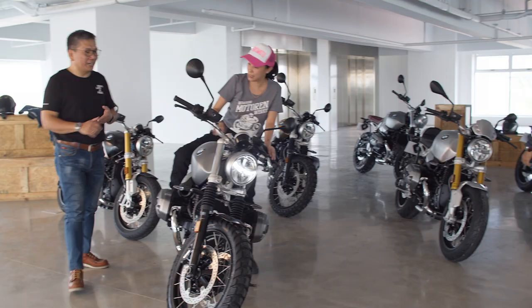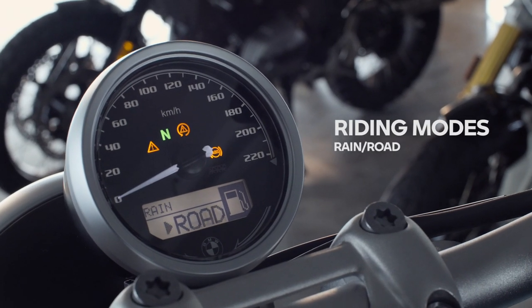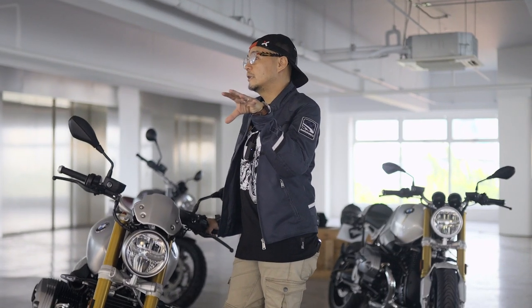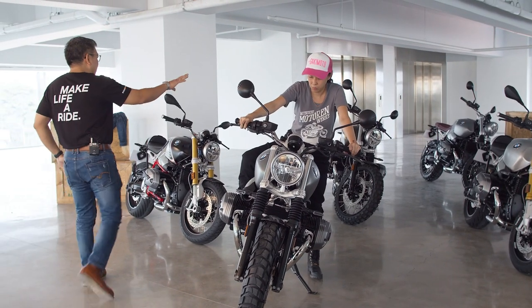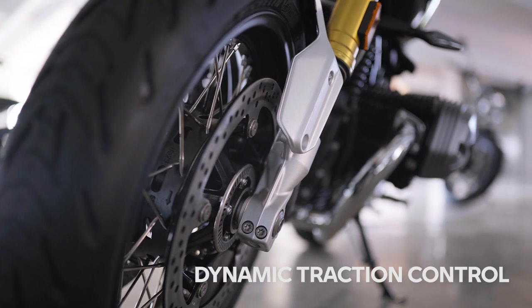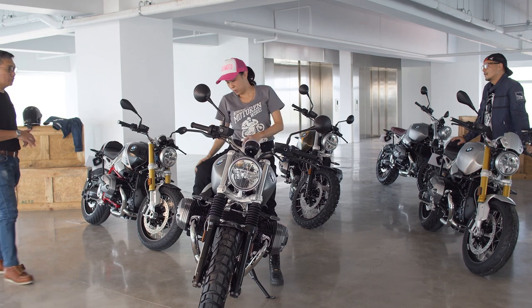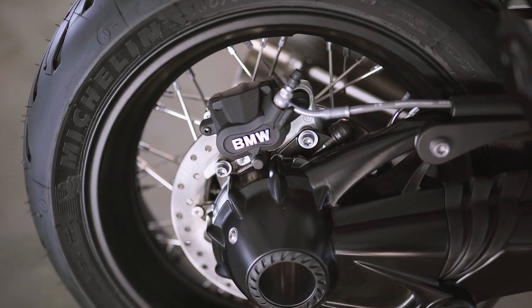Also new on the Scrambler are riding modes with rain and road settings — and that means traction control now, because the first generation R9Ts didn't have traction control. All R9Ts will now get DTC — dynamic traction control — as well as ABS Pro, or cornering ABS, as standard across all R9T models. The LED lights, the adaptive lights, the USB port — I'm really into tech when it comes to motorcycles.